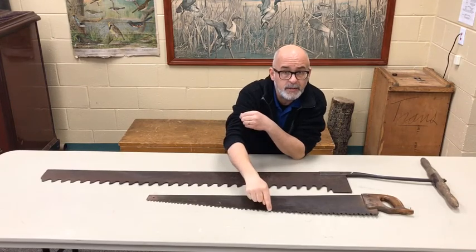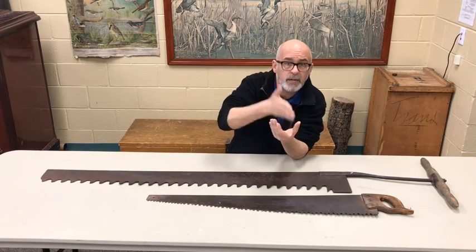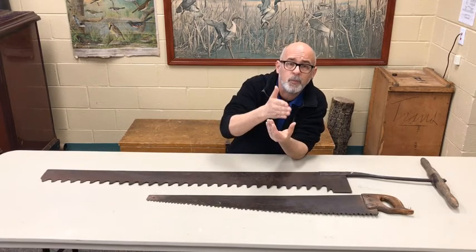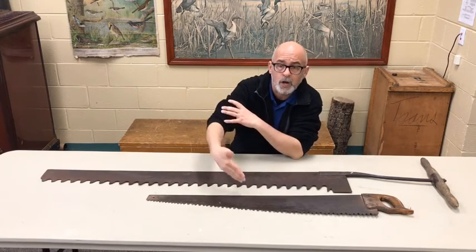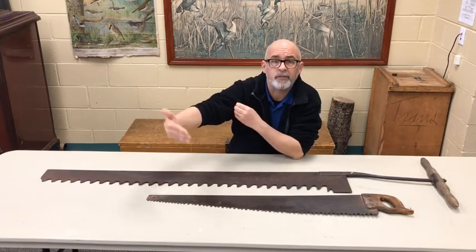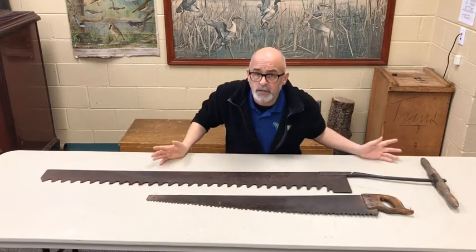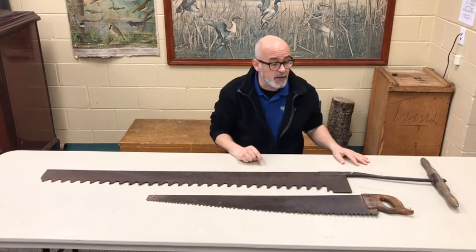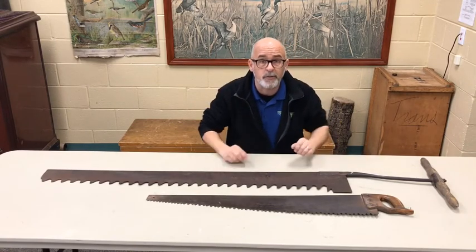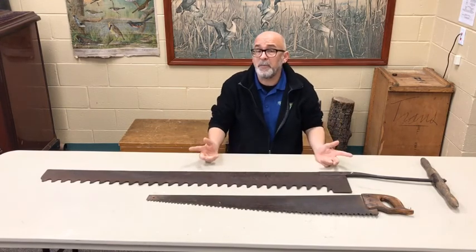The raking teeth rake out the sawdust so the cutting teeth can be more efficient with their cuts. If you don't have rakers, your saw is simply less efficient. This is something that the lumberjacks figured out a long time ago. So by looking at the blades, you can figure out what the job was of the saw — cut the ice, cut the wood. It's really that simple.